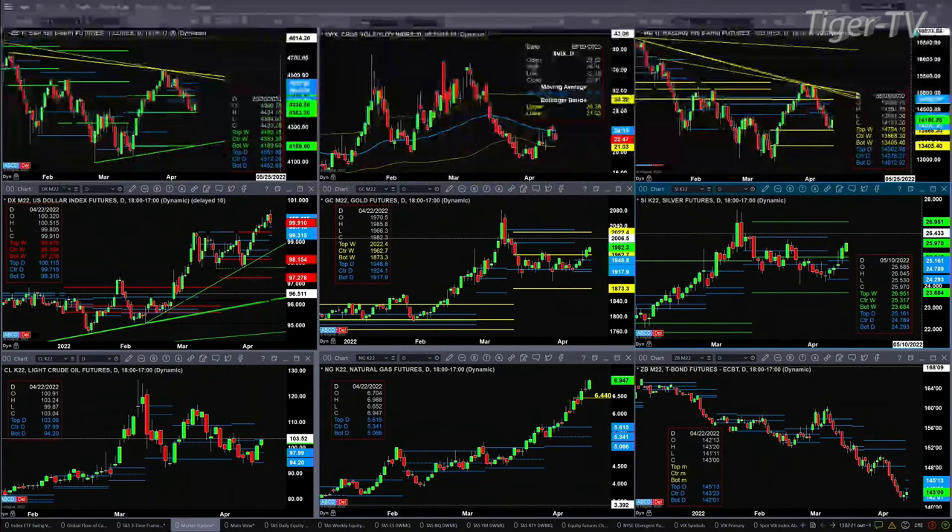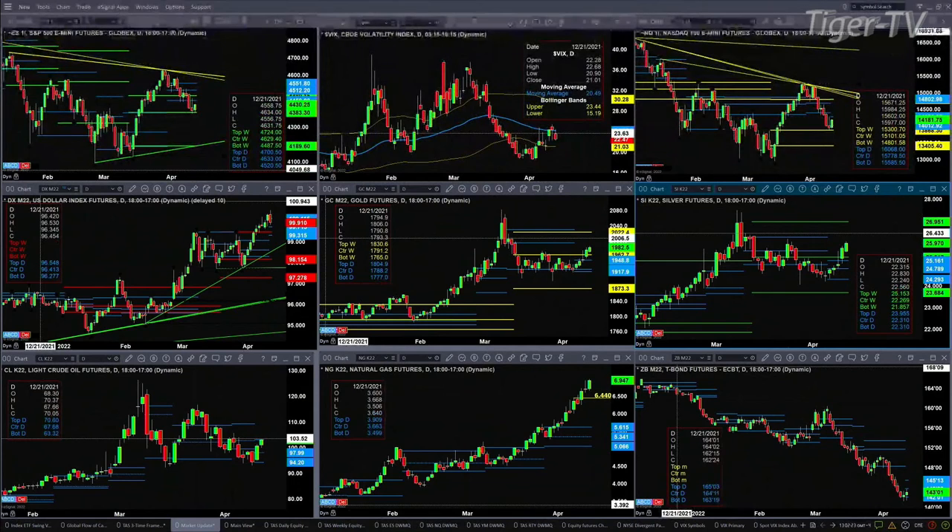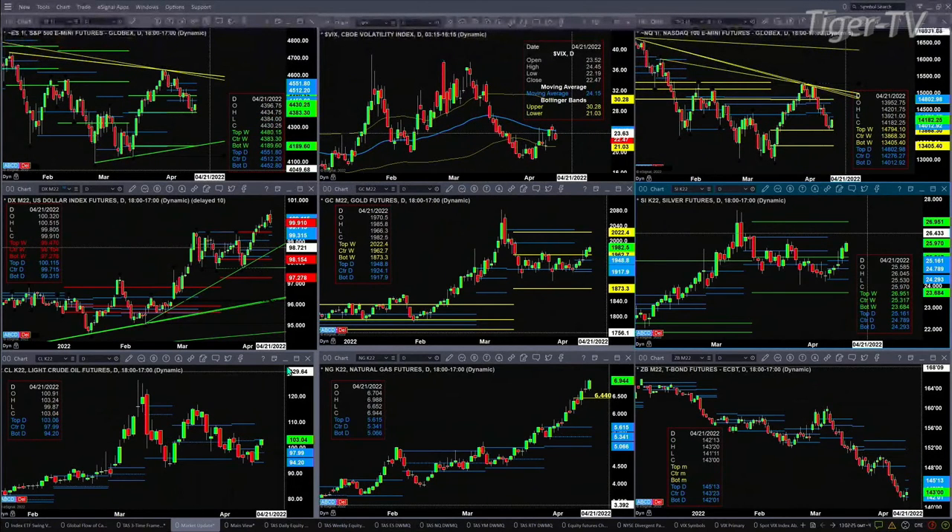Light crude is trading right in resistance — resistance is the top of its daily profile, currently printed out at 103.06, with price at 103.04. Natural gas is strong like bull and should continue to move higher. The 30-year Treasury has picked up a new profile as well, not confirmed just yet — will not be confirmed until this evening. We've got a new support level at 101.42 and resistance at 145.13.